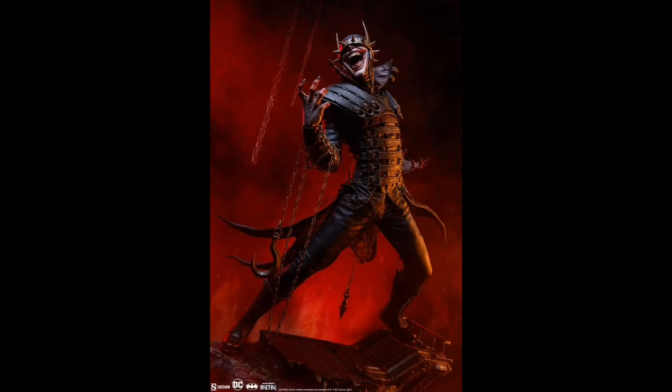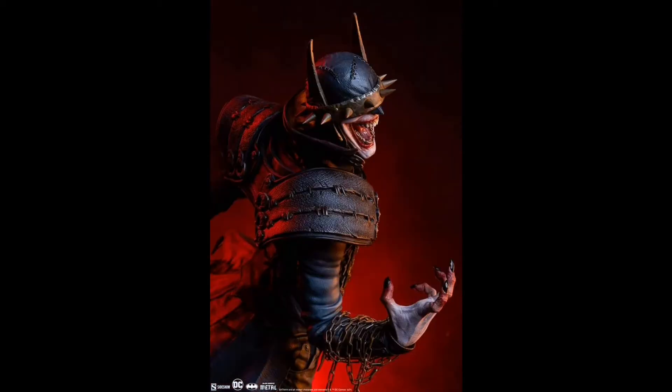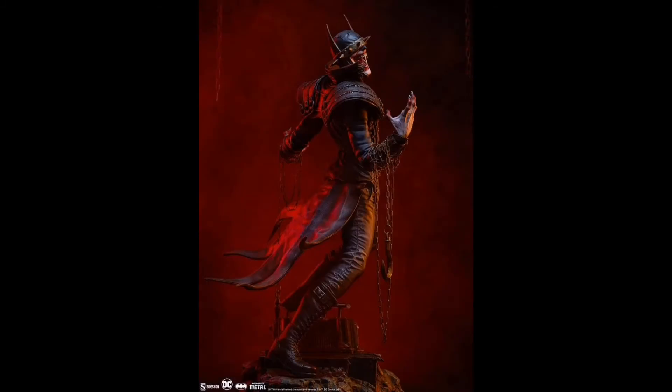The Batman Who Laughs is a breakout character from the DC universe. Essentially, imagine a Batman fused with the Joker — Batman becoming the Joker — all the insanity and lack of morals, but still with the same skill set and intelligence as Batman. Terrifying indeed, but not terrifying — in fact, ghoulishly beautiful.